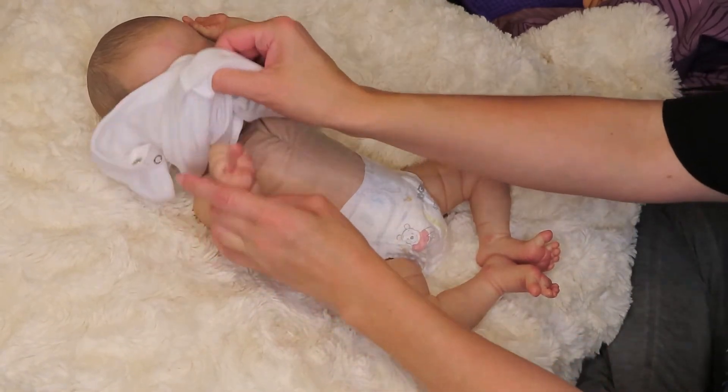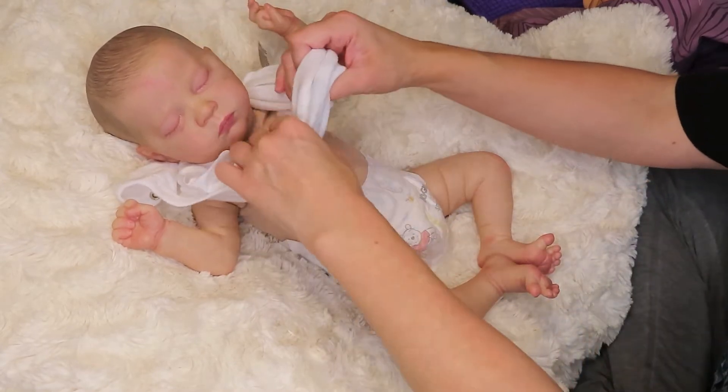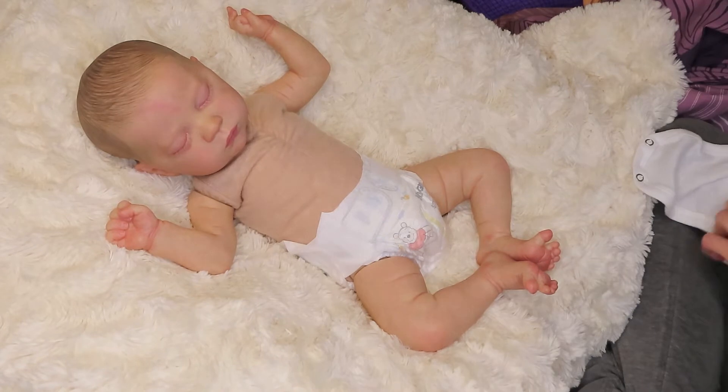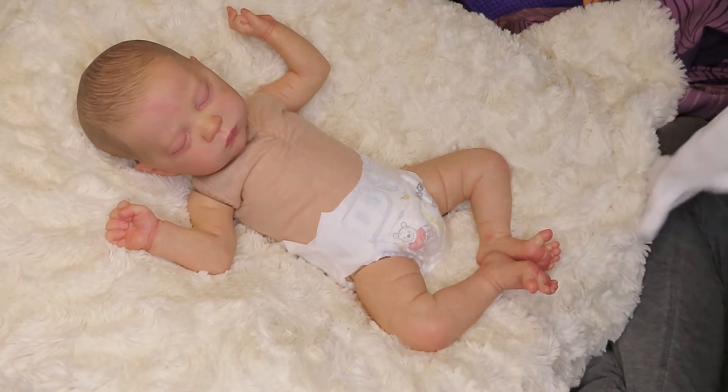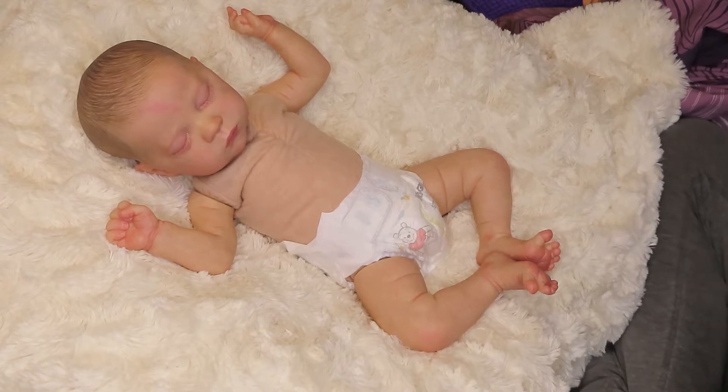I am getting a custom made reborn! I'm so excited — I've never had a custom made reborn before. I've only ever had reborns that have already been made.